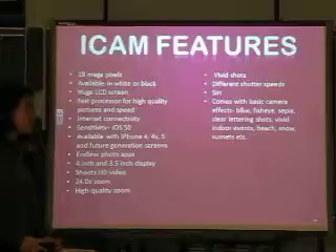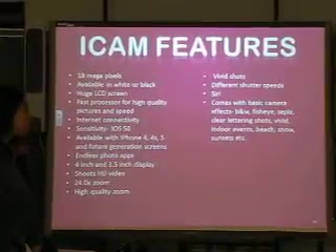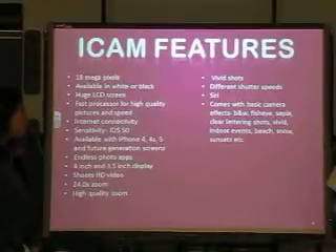It comes with basic camera effects: black and white, fisheye, sepia, clear lettering shots, vivid shots for indoor events, beach, snow, sunset, and more.